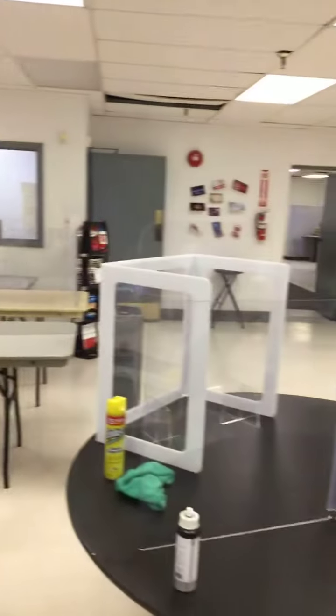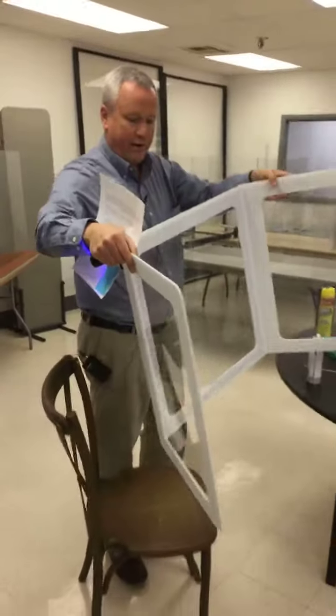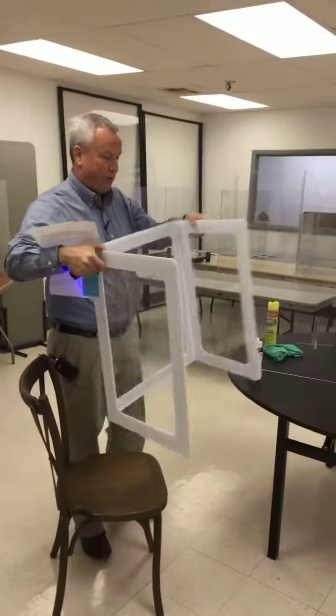One of our other guards is for the educational market, which is this one — it's portable and easy to carry and very economical, so you can bring it with you.